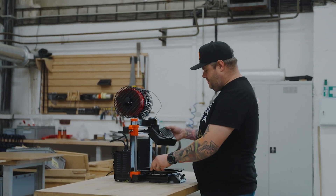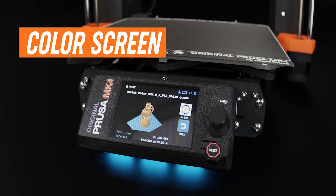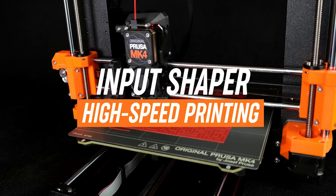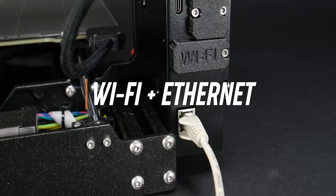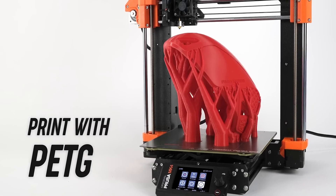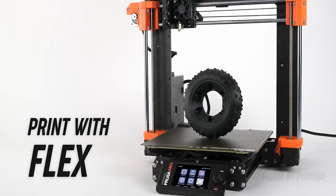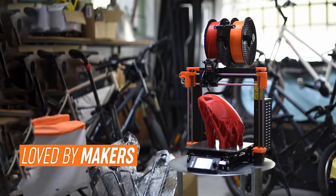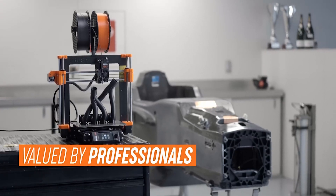For those who enjoy customization, an optional GPIO board lets users add lights, camera triggers, and other modifications. While the MK4S comes factory-calibrated, an optional accelerometer is available for users who want to fine-tune their printer. For makers who value top-quality performance and robust customer support, the MK4S stands out as a premium choice that offers both reliability and versatility.